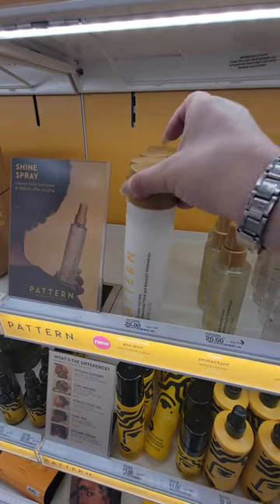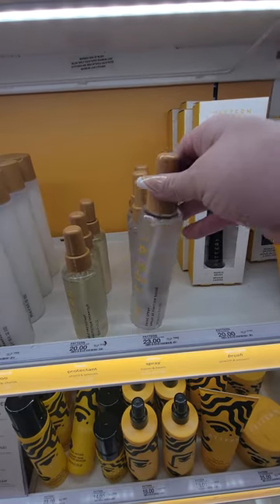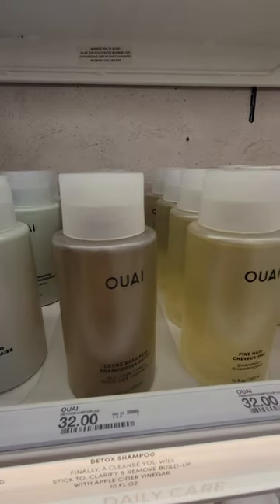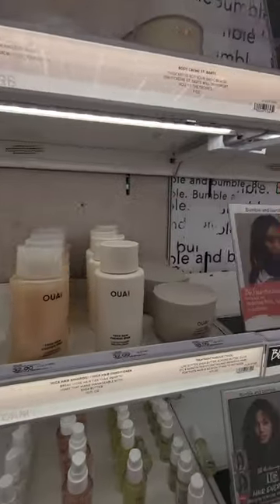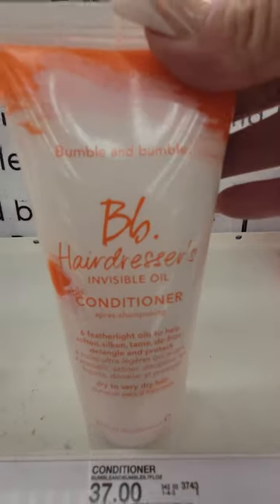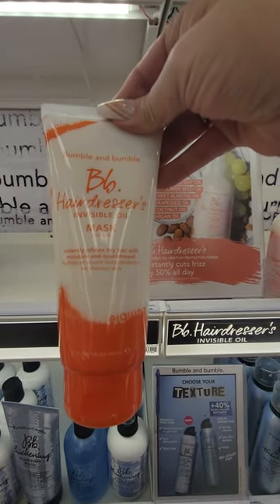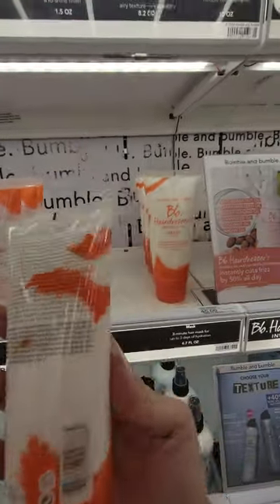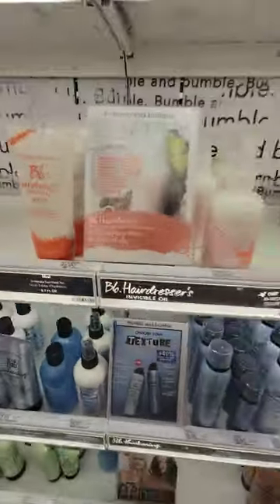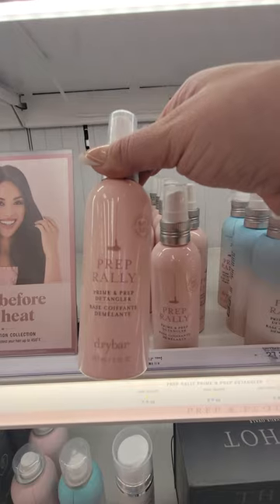Bounce back pre-poo, heat protectant, shine spray, invisible oil shampoo, invisible oil conditioner, and the invisible oil mask. I'm interested in hair masks because my hair is so dry — but not for forty-five dollars! What is this — prep rally prime and prep detangler?